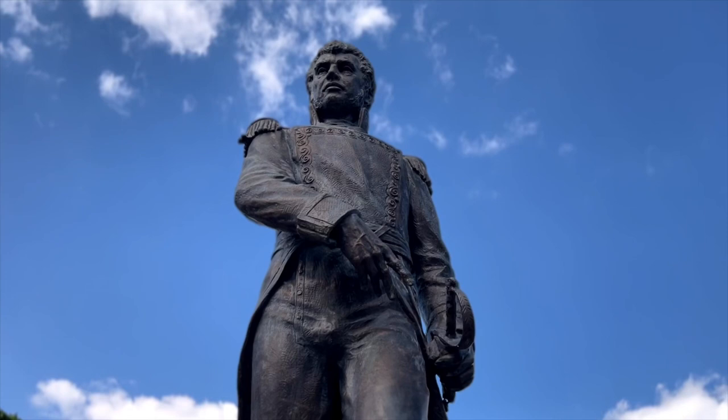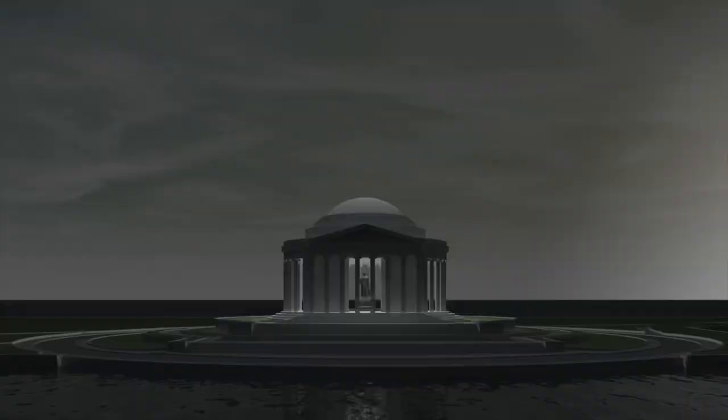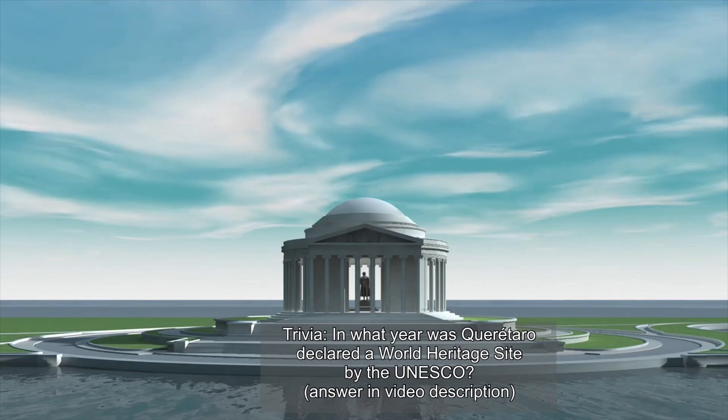That's it for this itinerary. Join us on our next video as we share more about this amazing city. Thank you so much for watching and please don't forget to like and subscribe. Check out our interactive Google Map that tracks the locations where all of our videos take place. Also check out our merchandise store where you can create fully personalized t-shirts, greeting cards, mugs and more, all of which help support the growth of our channel. See you next time.